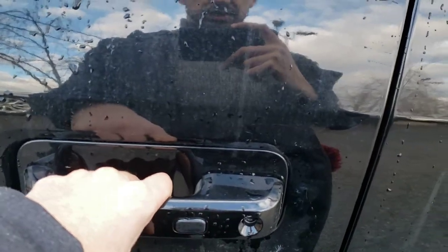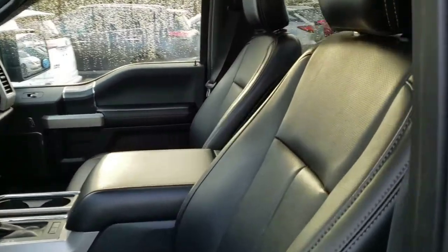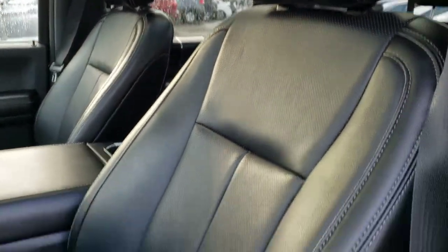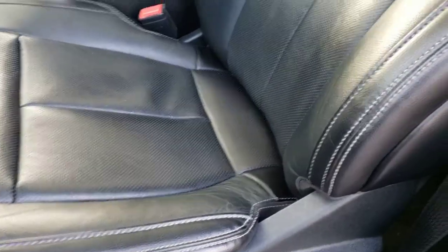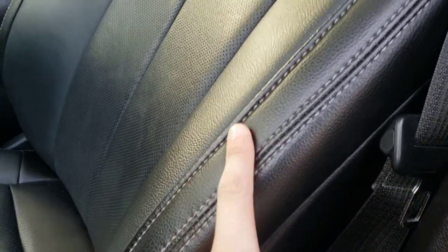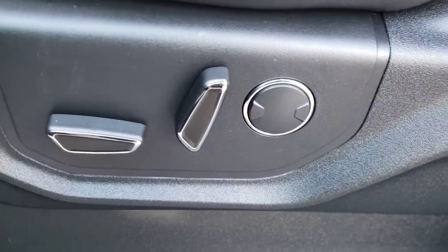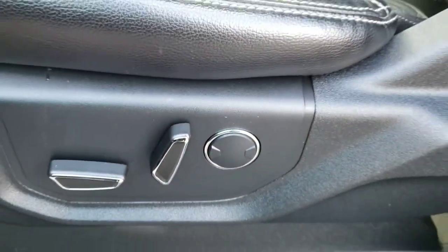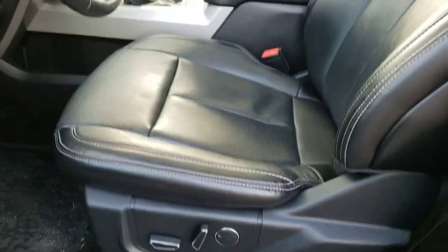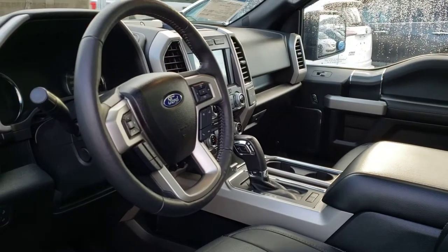You've got the button there to lock the truck and you've also got the number pad that you can unlock the truck with as well. Inside you're greeted with this gorgeous black leather seating — these are very comfortable seats with nice accent stitching on the bolsters and the headrest. Just below the driver's seat you've got the power adjustable seat controls, including the power adjustable lumbar support which is a very nice feature to have.